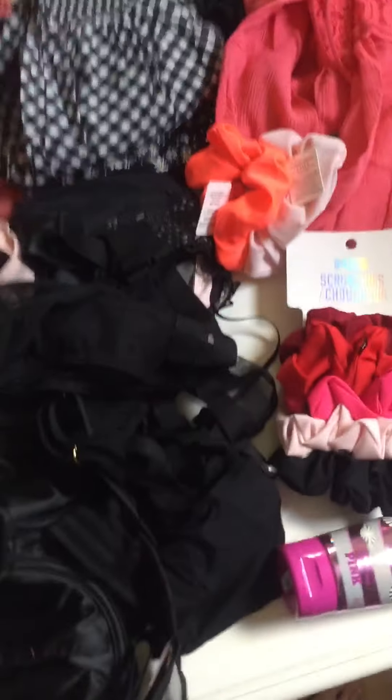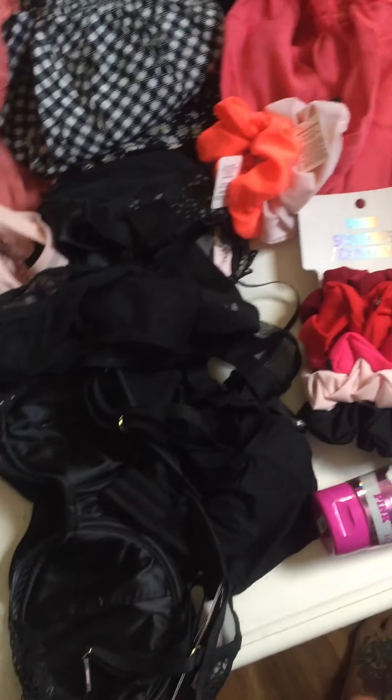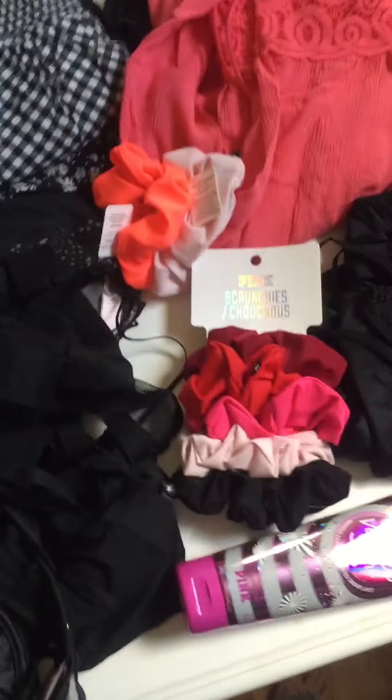We have a semi-annual Victoria's Secret sale haul. All this came to like $200 at retail price and within like at least a thousand. So let's get into it.